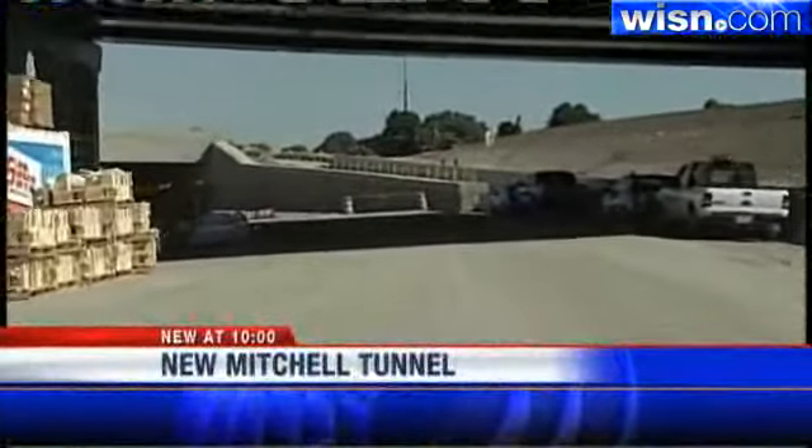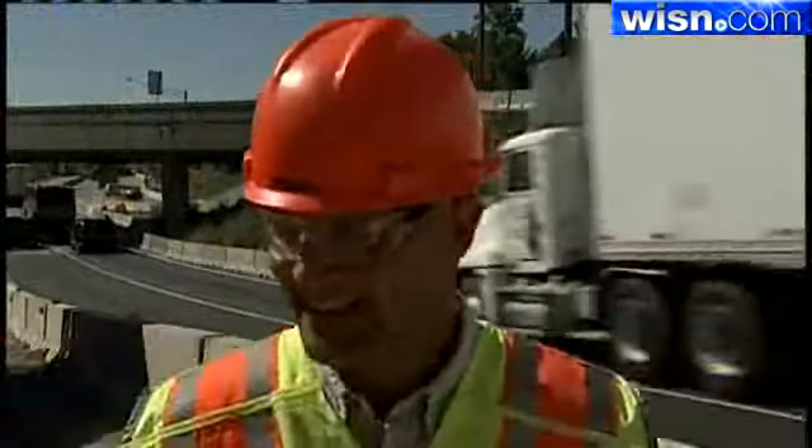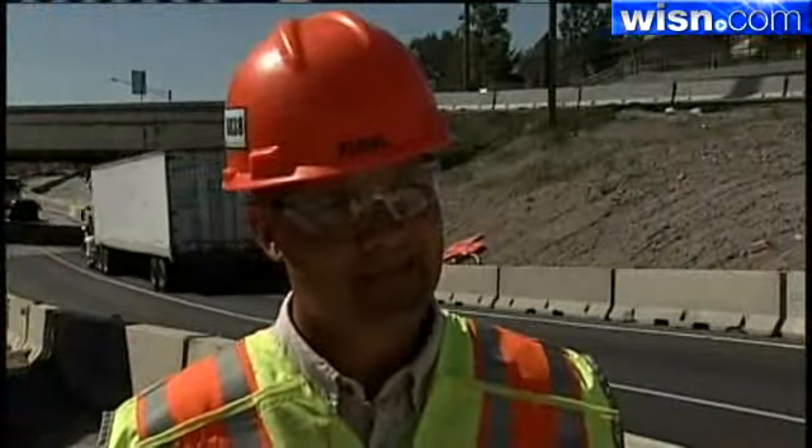A rare view from the middle of the Mitchell interchange, escorted by the DOT. You're the first people to get through here. That's pretty cool. Yeah, it is pretty cool.